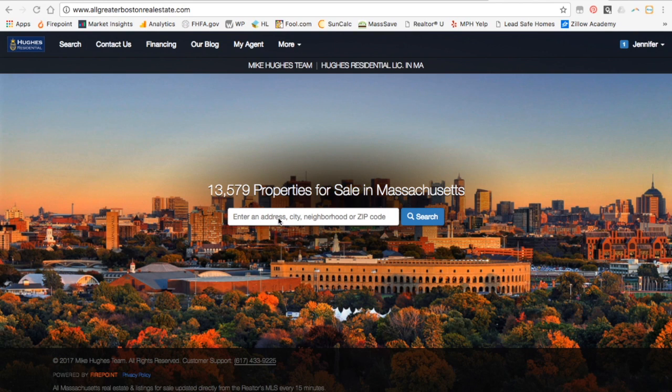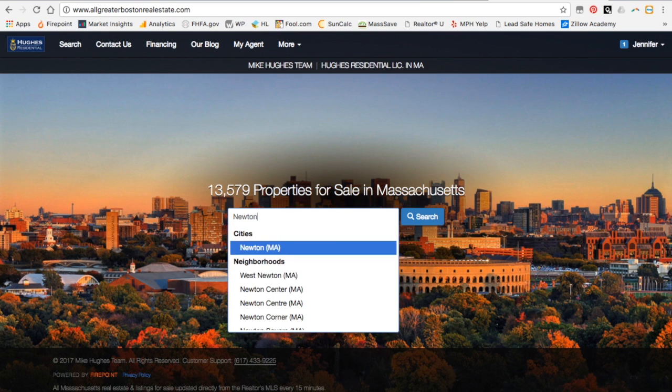But we know that most people are searching for properties. You can actually type in an address if you know the property's address that you're trying to pull up, or you can just type in the city. Let's start a general search for the city of Newton.